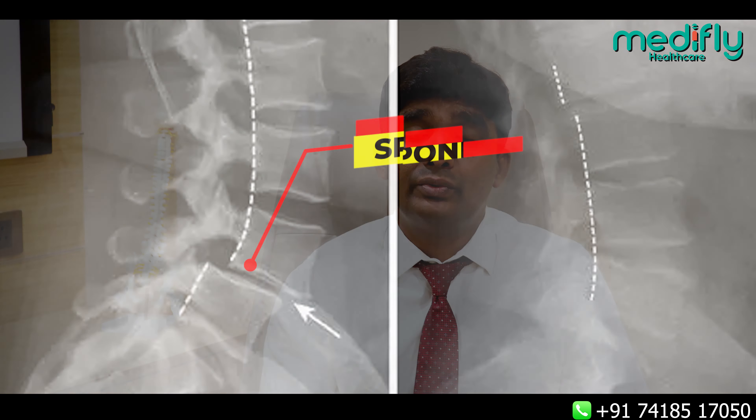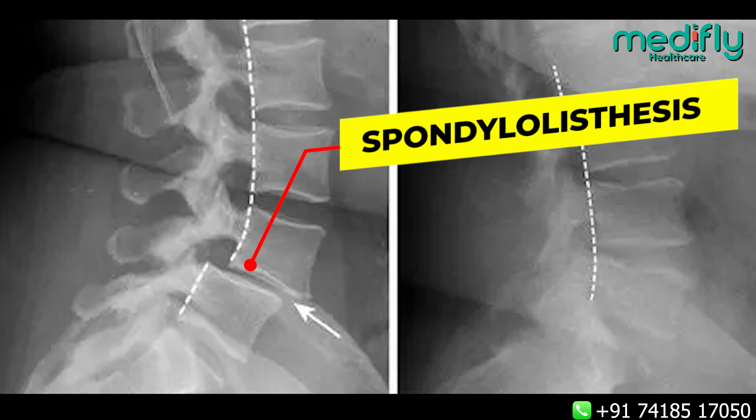Hi, this is Dr. Vijay Ravgan. I'm a consultant spine surgeon. Today I'll be talking about spondylolisthesis.